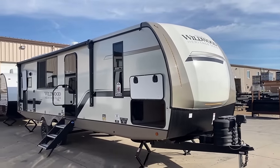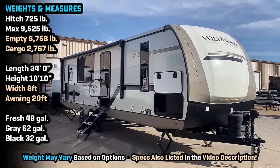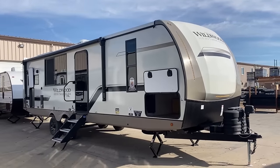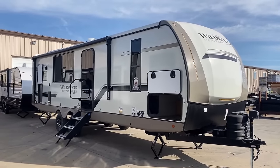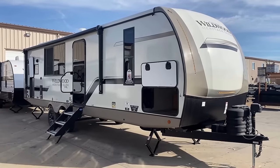When it comes to towing something like this, my generalized recommendation is going to be something in the three-quarter-ton category. There are theoretically some half-tons that could safely handle this one, but I think that would only work if you have one of the heavier half-tons and you're traversing more modest terrain. My general safe recommendation is going to be something in the way of a three-quarter-ton.